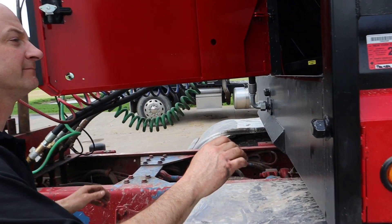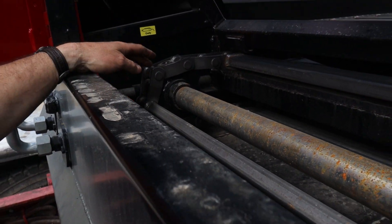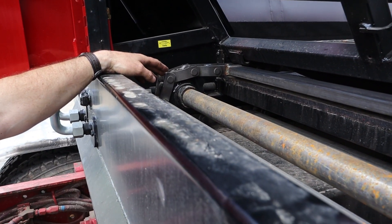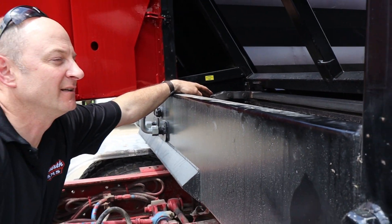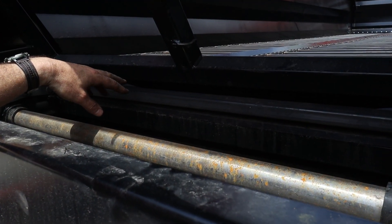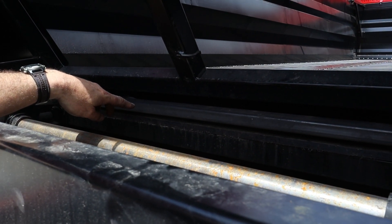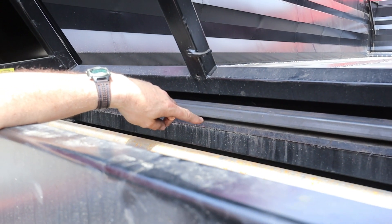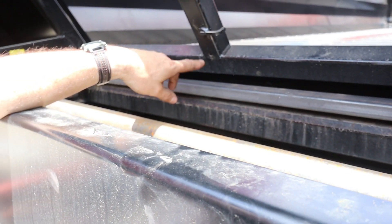Look at the size of that chain! The chain is a W82 chain — it's the biggest chain anybody uses in the industry. This chain is 900 pounds more weight over the competition's chain in the same size trailer. The crossbars in here are all tubing crossbars, not angle iron, so they don't tend to build up with silage like a typical L-bar does. And there's a half-inch UMW floor in the bottom, compared to some others with a three-eighths floor.